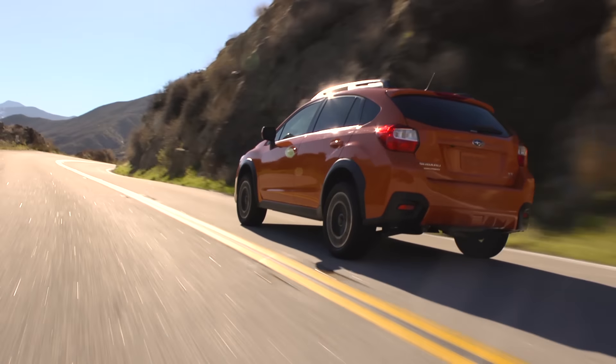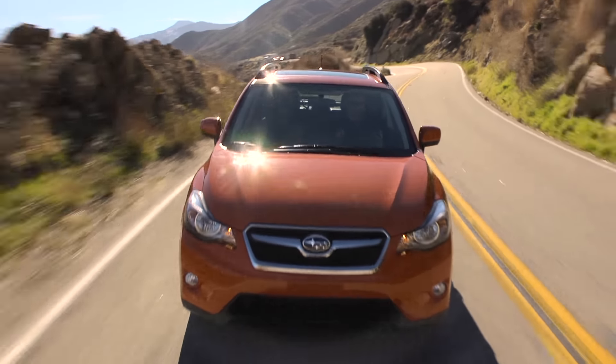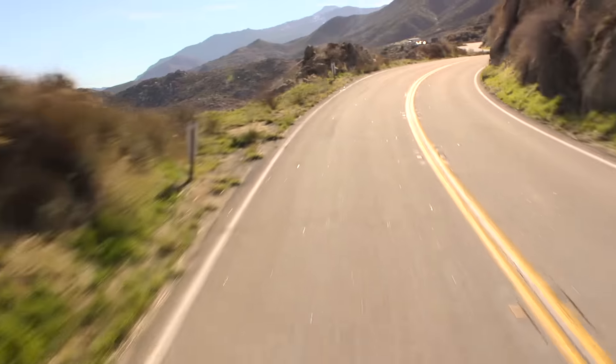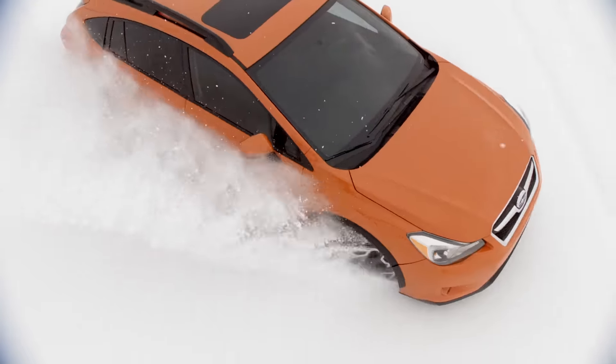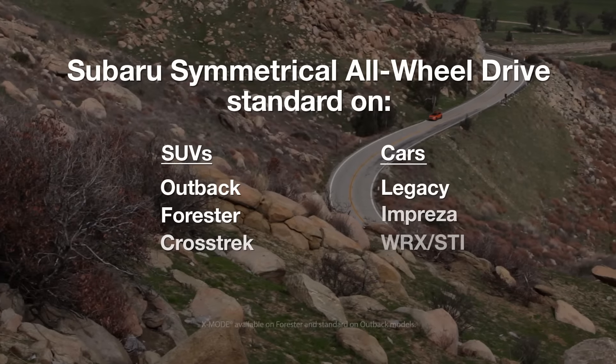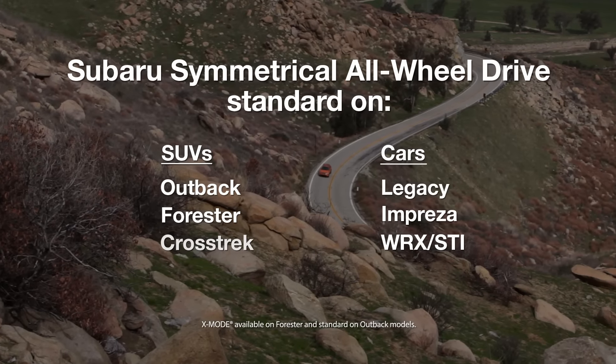The Subaru Symmetrical All-Wheel Drive system is the result of decades of design, testing, and development. It's our core technology — the heart and soul of Subaru. And that is why, unlike other manufacturers, we offer it as a standard feature rather than an expensive add-on.